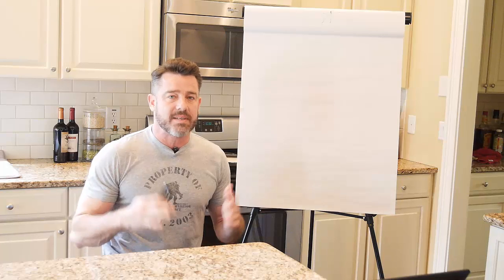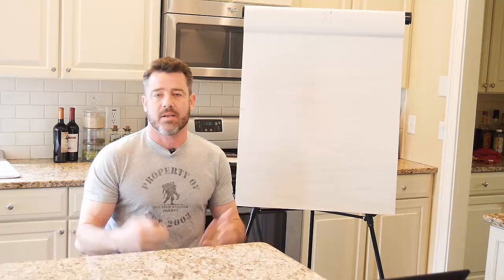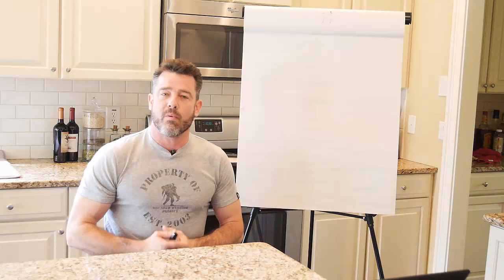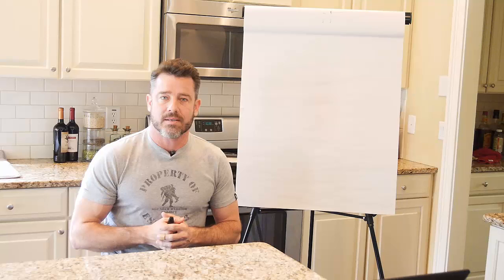Hey everybody, it's Brandon here with Low T Nation coming at you guys again from the kitchen. I just want to say thanks so much for all the crazy positive feedback we're getting on these videos. We do know what we're doing here and I know it shows, and I just really appreciate you guys relaying that back to us. So thank you so much.